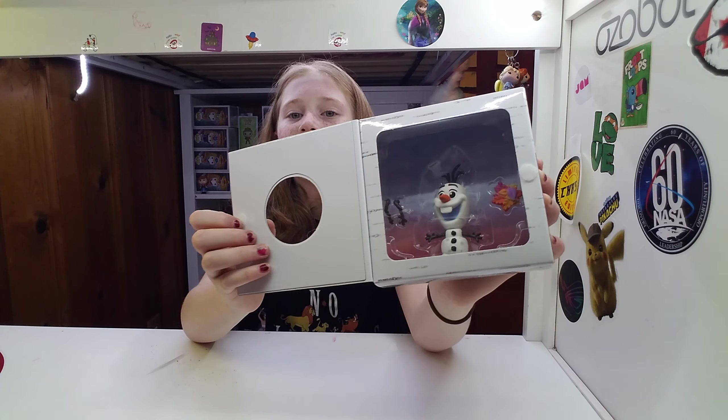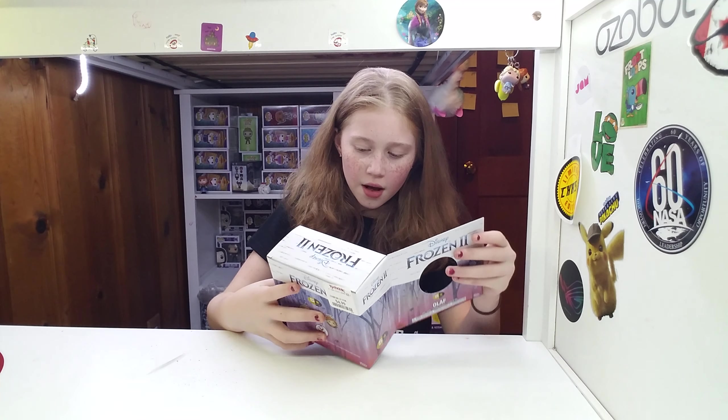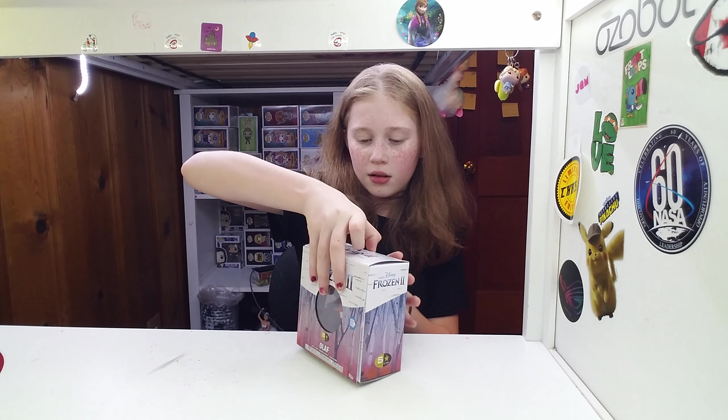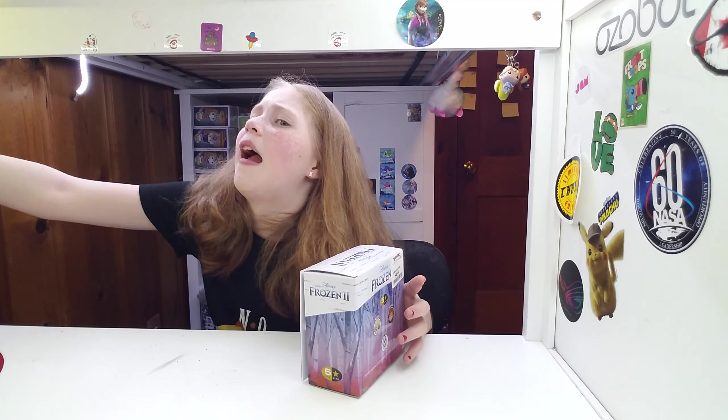I'm going to show you the inside. I love these cases. Time to open it. Ow, that hurt my hand.